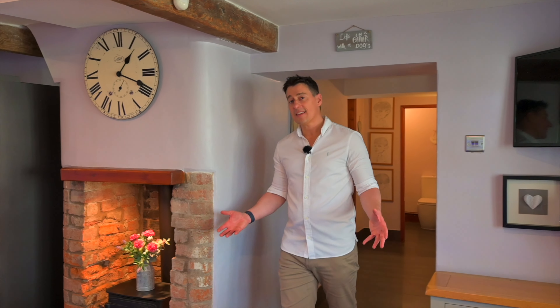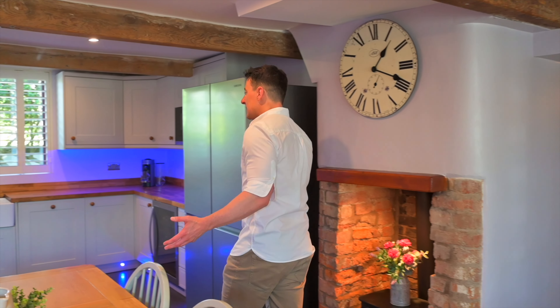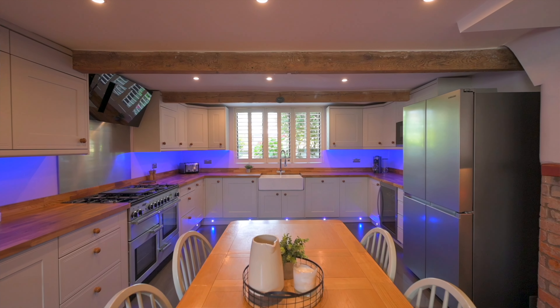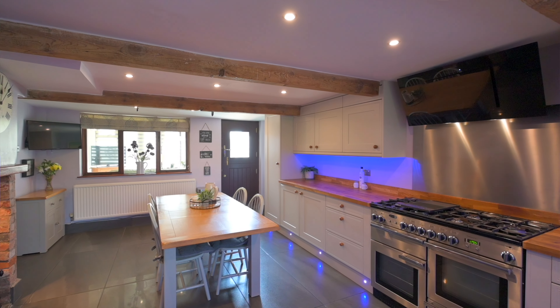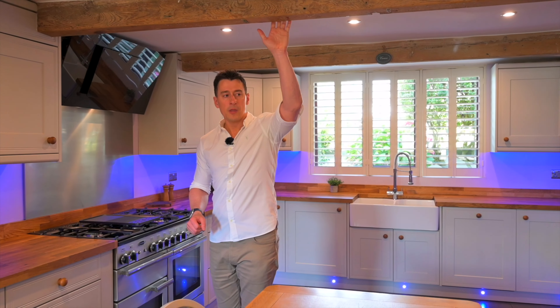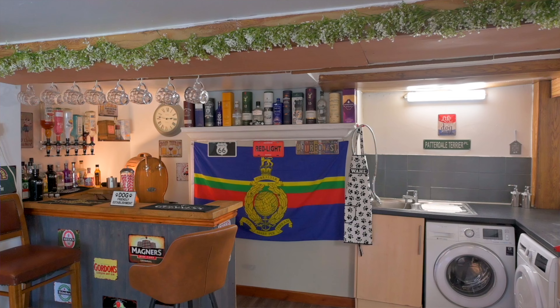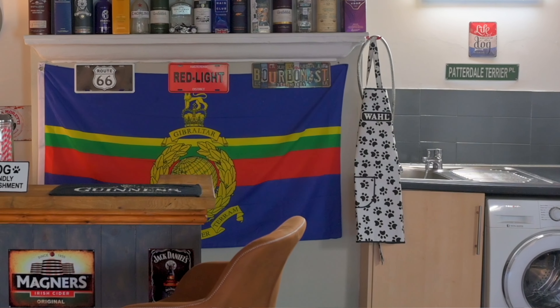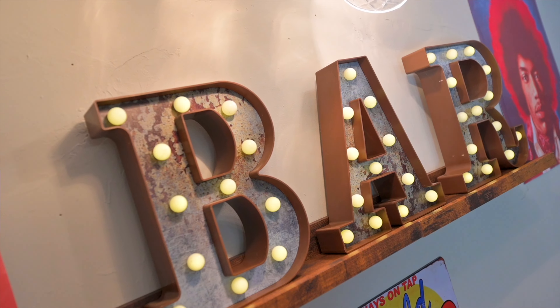Welcome to Vicars Hall Lane in Boothstown. This is a fantastic position on this road because it's got a very semi-rural feel, but you're also really close to great transport links and excellent amenities. You're actually walking distance to Astley, but you've also got public footpaths, bridle ways, and fields on your doorstep. So if you're an active family, this is going to be a great choice.